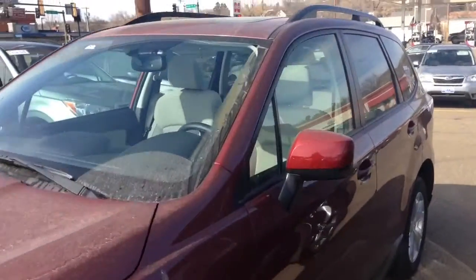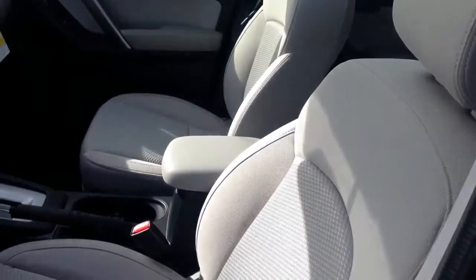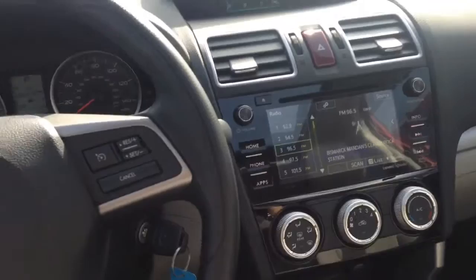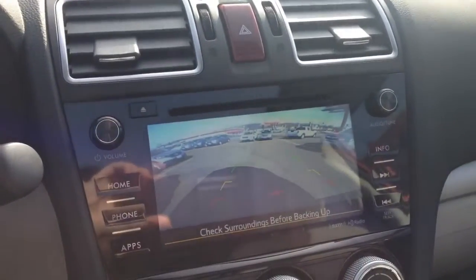I did actually have a gray touring model Forester in stock. So my video here is showing you the Venetian Red Premium Forester with heated cloth seats and a rear backup camera. This car is priced at $26,548.